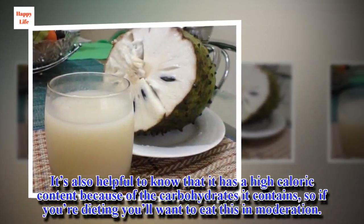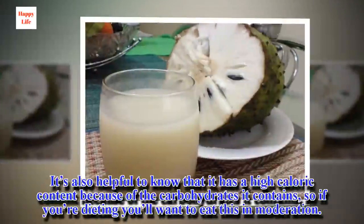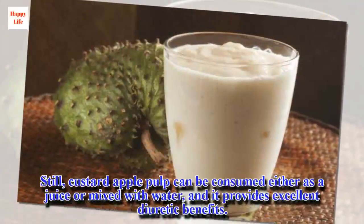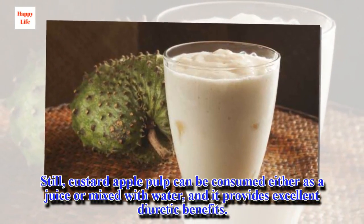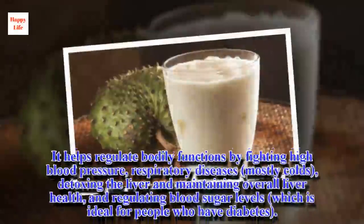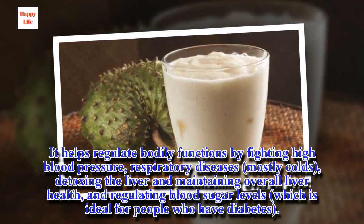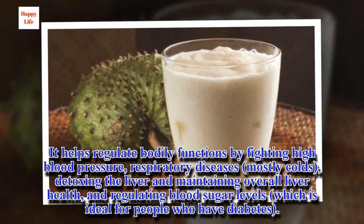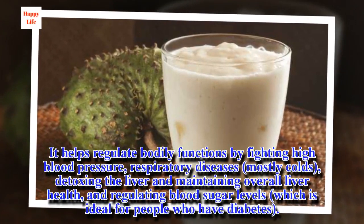It's also helpful to know that it has a high caloric content because of the carbohydrates it contains, so if you're dieting you'll want to eat this in moderation. Custard apple pulp can be consumed either as a juice or mixed with water, and it provides excellent diuretic benefits. It helps regulate bodily functions by fighting high blood pressure, respiratory diseases, detoxing the liver and maintaining overall liver health, and regulating blood sugar levels, which is ideal for people who have diabetes.